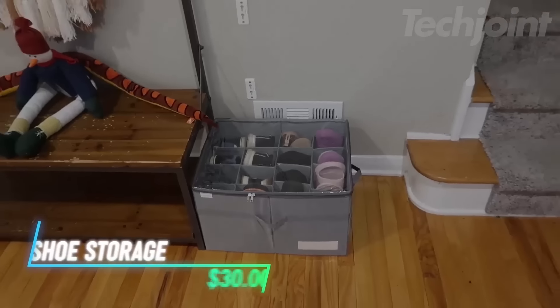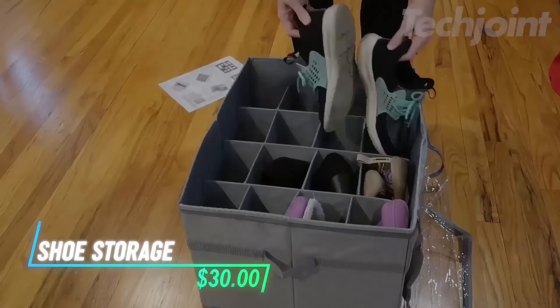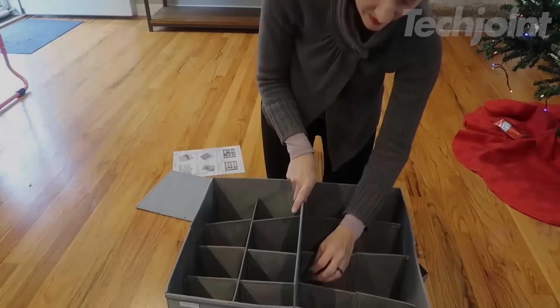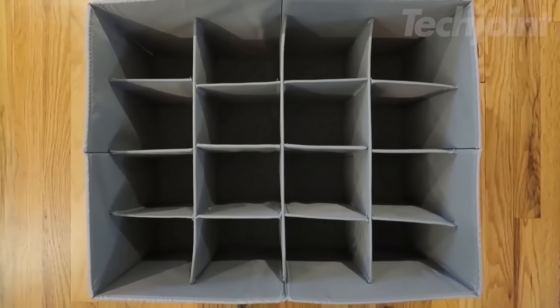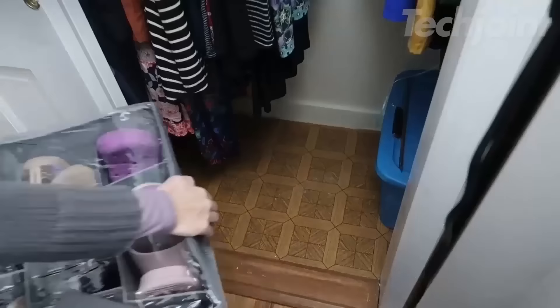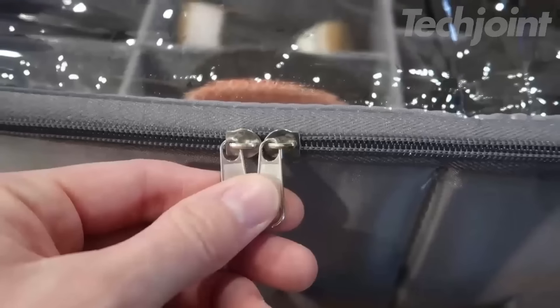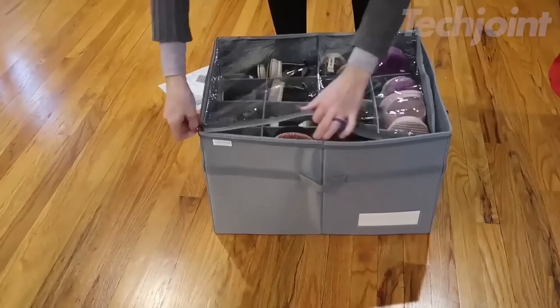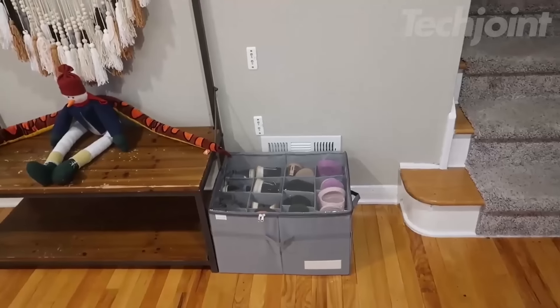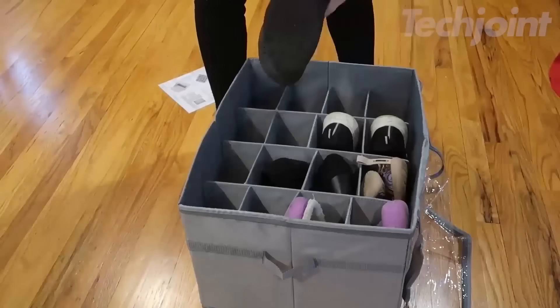This large shoe storage organizer holds up to 16 pairs of shoes, featuring adjustable compartments for easy customization. Measuring 21 by 16.5 by 13 inches, it fits seamlessly in any space, from bedrooms to garages. The sturdy construction includes a moisture-proof base and reinforced handles for easy transport, making it a practical solution for shoe lovers and families alike.